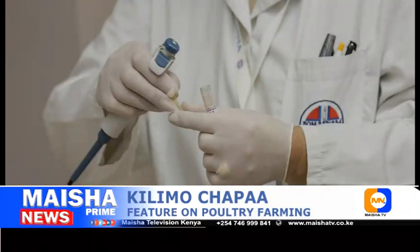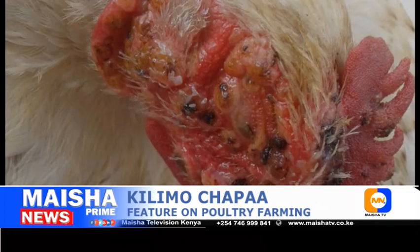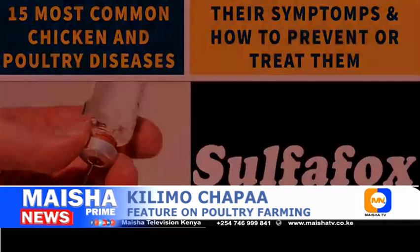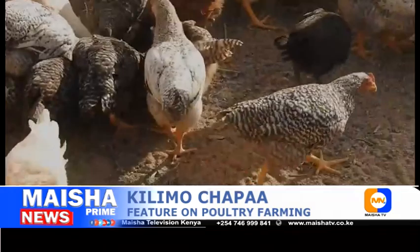Fowl pox is a virus and cannot be treated with antibiotics, which are designed to fight bacteria, not viruses. However, secondary infections are common with fowl pox; triple antibiotic ointments and creams can be helpful in treating external sores. Common drugs such as Aliseryl, Nemovit, Sulfur Flock, and ESB3 can be used to treat fowl pox. If mosquitoes and other biting insects are a challenge in your area, use insecticide to control them. Individual birds infected with dry fowl pox usually recover in two to four weeks, but it may take several weeks or months for the entire flock to recover.